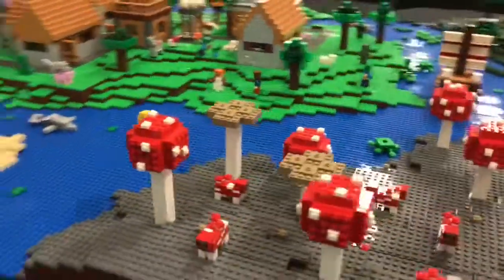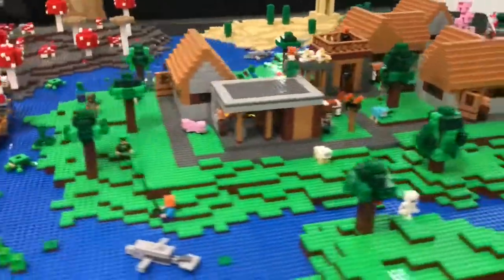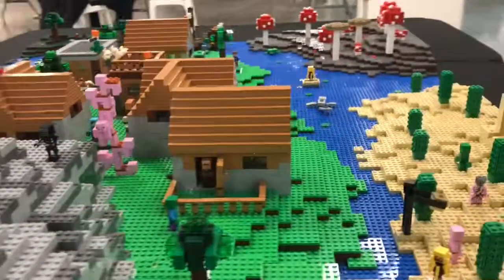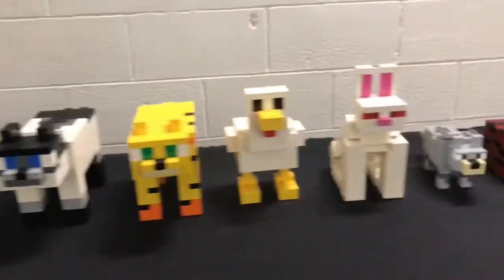This is a Minecraft MOC and I really like it — it's really realistic to the actual game. I like how they've incorporated some of the sets in there. One of the funniest bits here is the dragon. There are some very nice Minecraft brick-built creatures. Next is a Lego Masters contestant build with some Minecraft stuff.